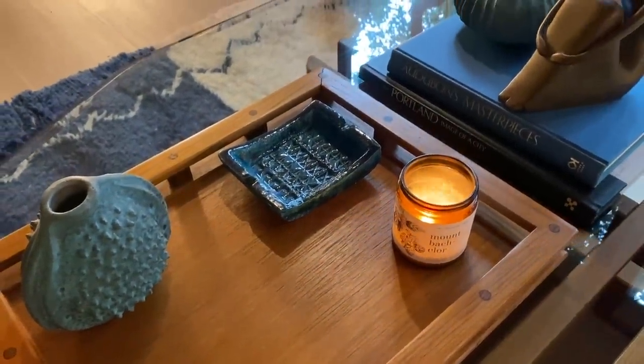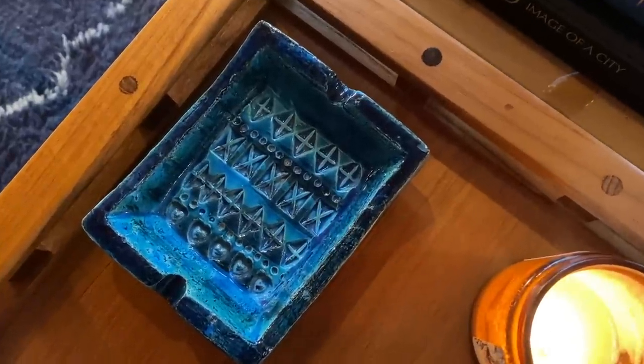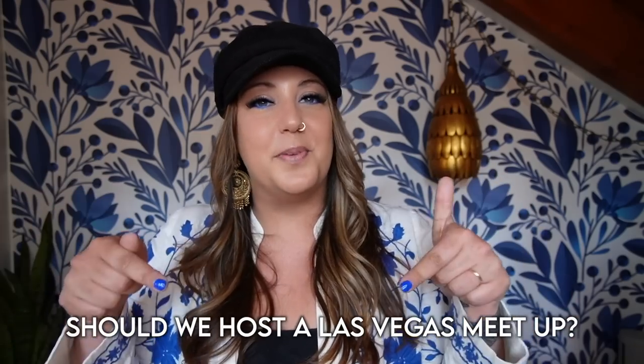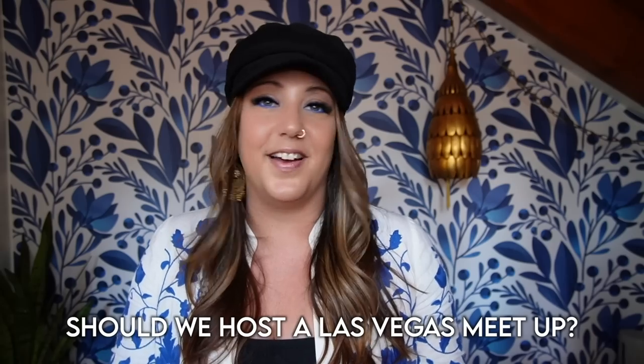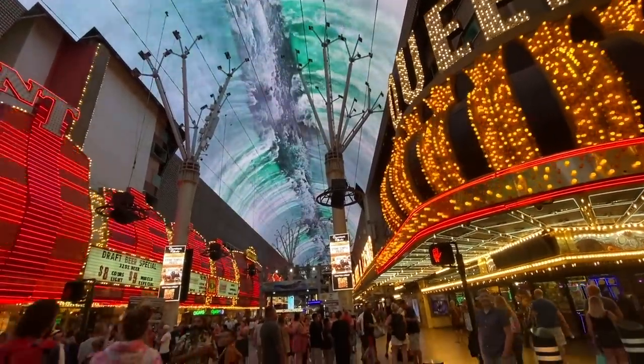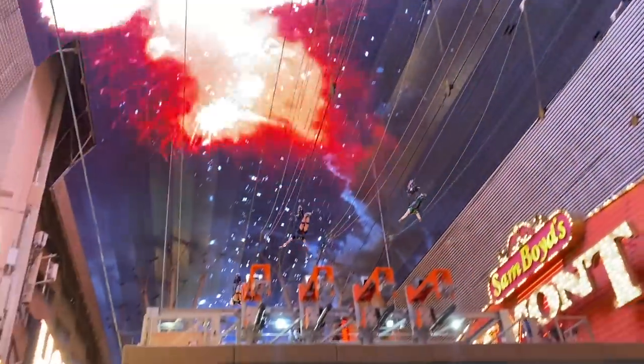Las Vegas was amazing. I feel like one day was not even close to enough to scratch the surface of the thrift stores and antique stores in the area. I had so much fun with Tiffany and I hope you did too. It was really fun getting to go and thrift in another city with someone who already knows that city. We even talked about how fun it would be to host a meetup and possibly even a picking trip in Las Vegas. Let me know in the comments if that is something you would be interested in joining. Thank you for joining us in Las Vegas for this fun episode!